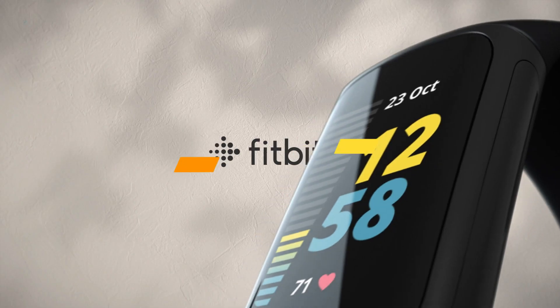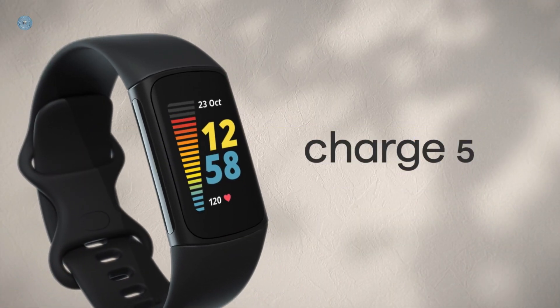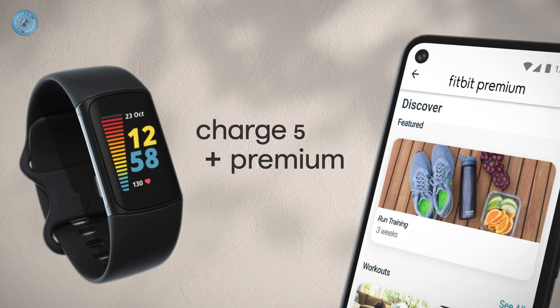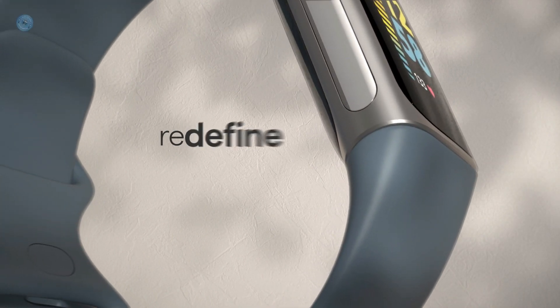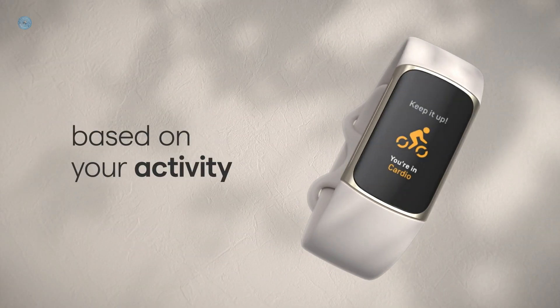Number 2: Fitbit Charge 5 Fitness Tracker. Optimize your workout routine with a daily readiness score that reveals if you're ready to exercise or should focus on recovery — requires Fitbit Premium Membership. Get a daily stress management score showing your body's response to stress and take steps to improve your levels with an on-wrist EDA sensor mindfulness session.